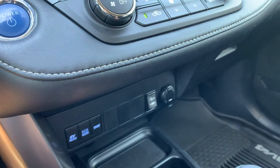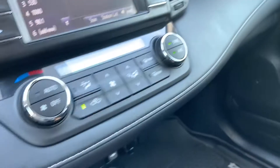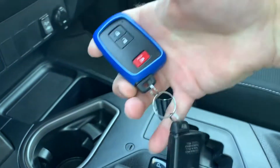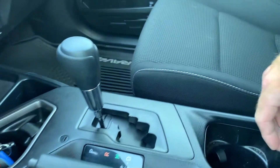So, if we went directly into EV mode, we would be an electric vehicle. Come over here — you have your cup holders, your key fobs, shifter, and handbrake.